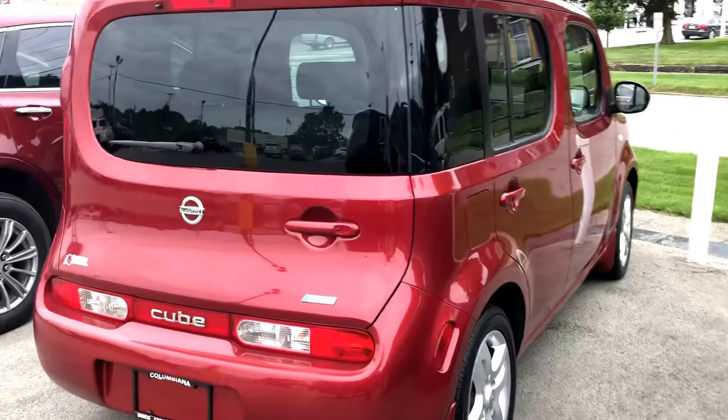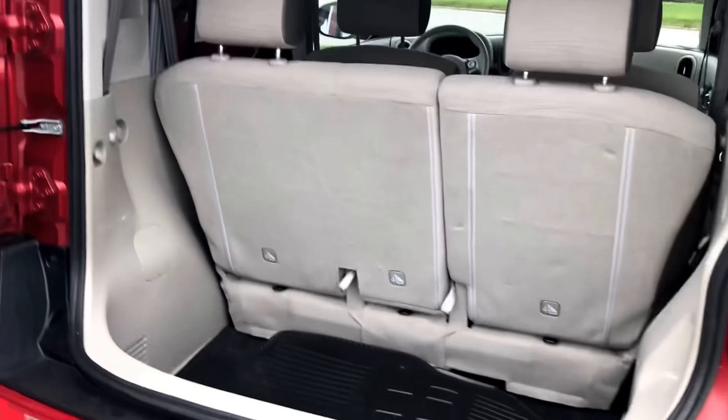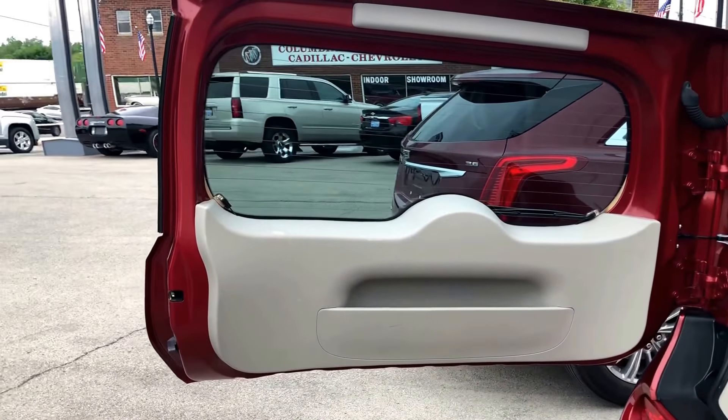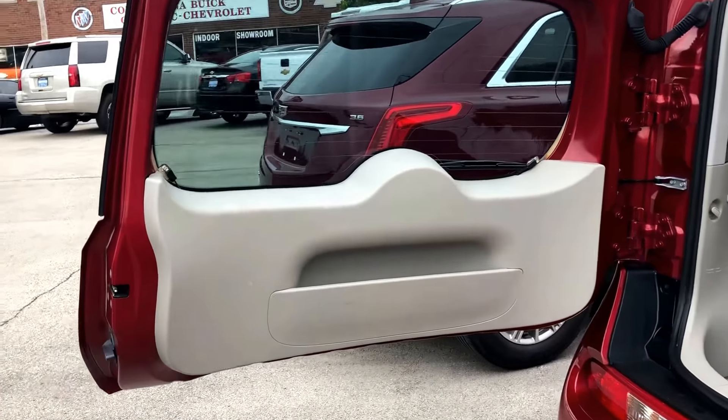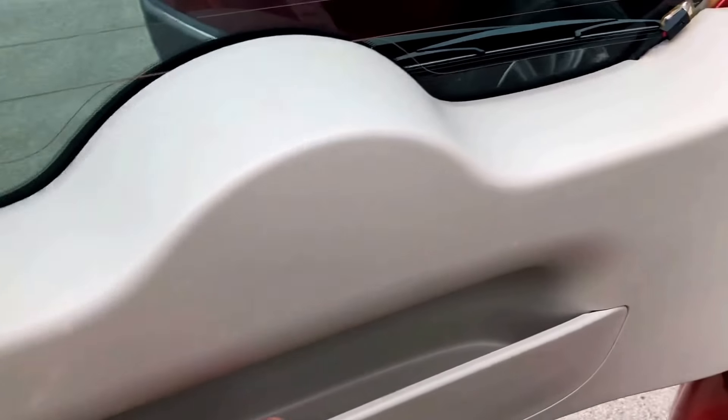As mentioned, it's got about 72,000 miles on the odometer and it has been through our service department. We perform a safety check on all of our used vehicles, make sure that any maintenance they do need we take care of ahead of time, and also make sure that they're safe to give you guys peace of mind when shopping for a used vehicle.